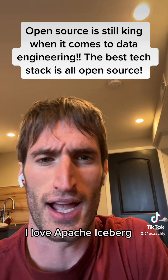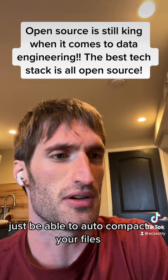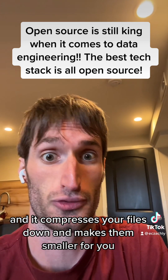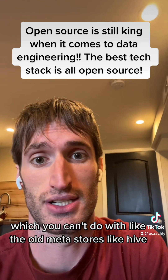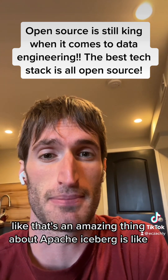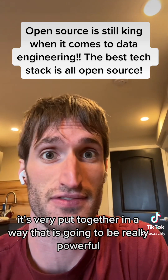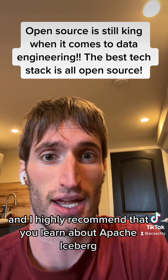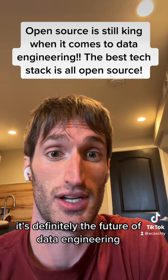For the file format, I love Apache Iceberg. It's amazing because it can auto-compact and compress your files down automatically. It also supports appends, which you can't do with old metastores like Hive. If you have data coming from streaming and data coming from batch, Iceberg handles that really powerfully. I highly recommend learning about Apache Iceberg — it's definitely the future of data engineering.